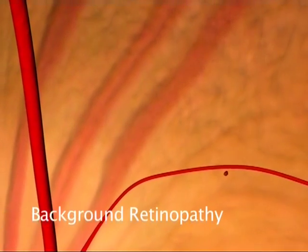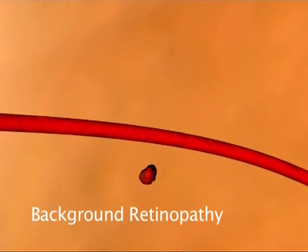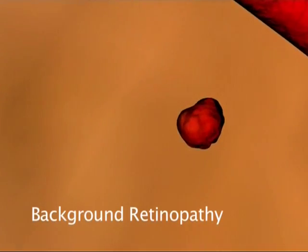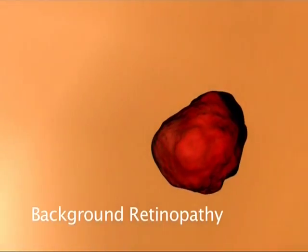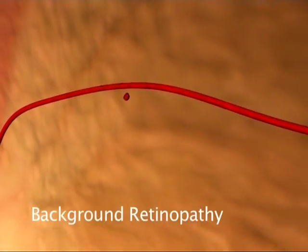You will not need to go through any operations or procedures. It is as simple as tightly monitoring and controlling blood pressure and blood glucose levels. This is the most important and effective way of preventing the disease's progression.